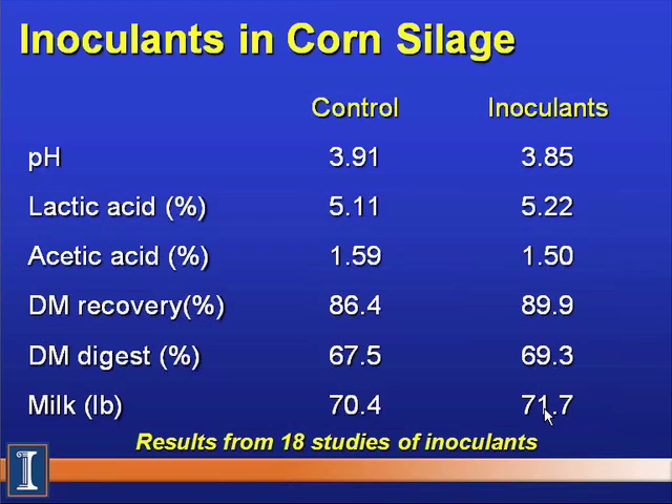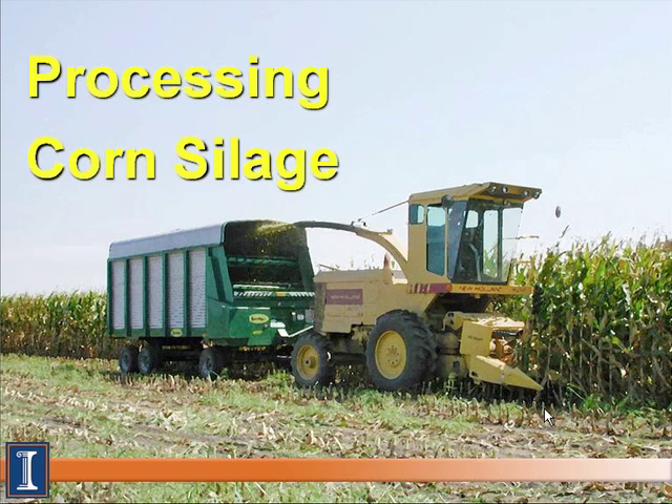A Hoard's survey shows 82% of readers use inoculant for corn silage and 75% for hay silage. The presenter's bottom line: inoculating is a no-brainer. Any research-backed inoculant targeted to the crop in question should be used. The webinar shifts to the next major topic: processing corn silage.